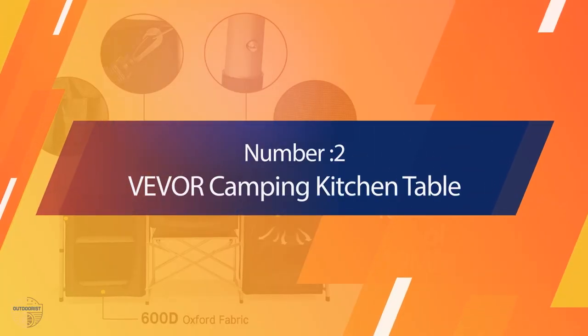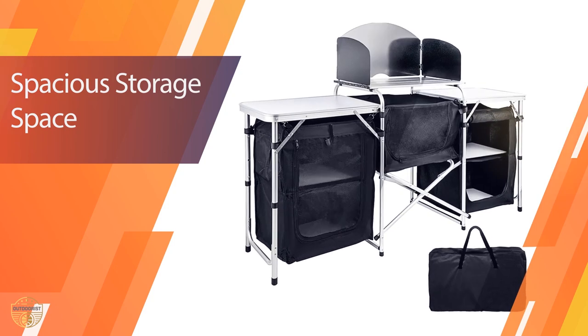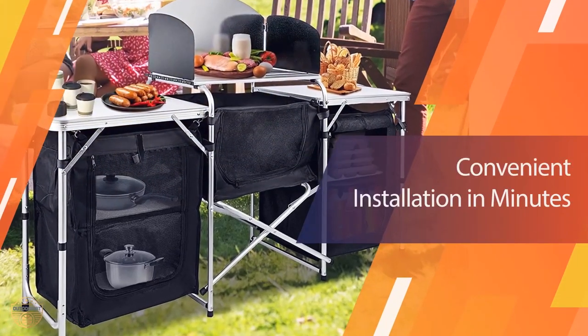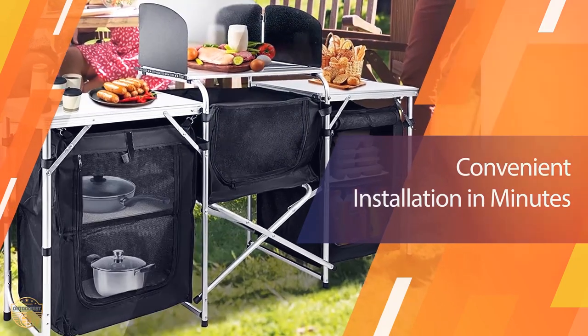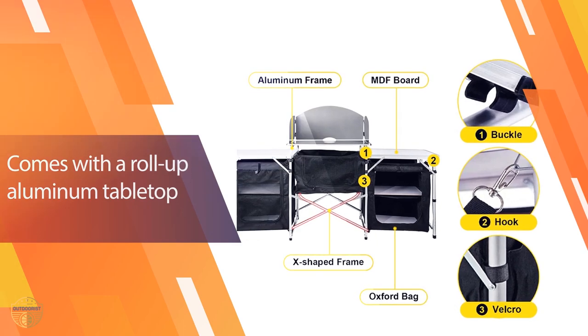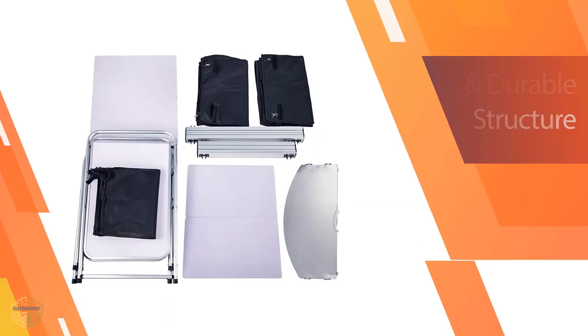Number 2: Vever Camping Kitchen Table. The Vever Camp table is an ideal option for outdoor cooks who enjoy the convenience of a built-in camp table on the beach or in your backyard. This lightweight aluminum portable folding camp cook table has a foldable windshield that provides full visibility during cooking, so you can take it with you wherever you go. The aluminum construction is extremely durable and will withstand years of use.